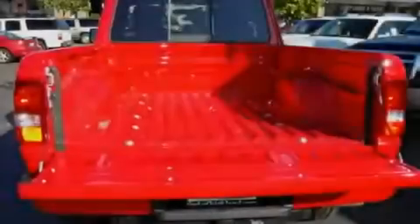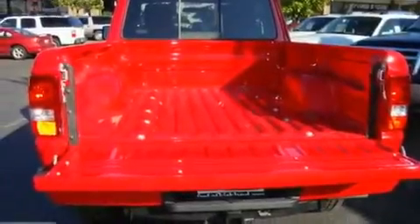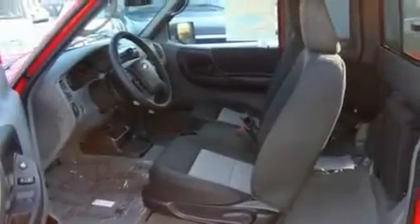Its top features include a sliding rear window, MP3 compatibility, a CD player, a leather-wrapped steering wheel, alloy wheels, fog lamps, a traction control system, an anti-lock braking system, and cruise control.